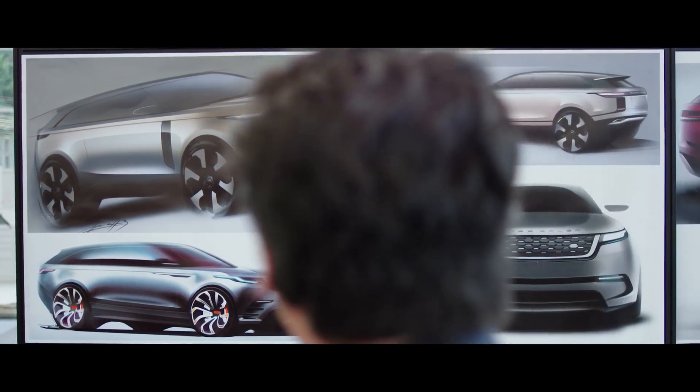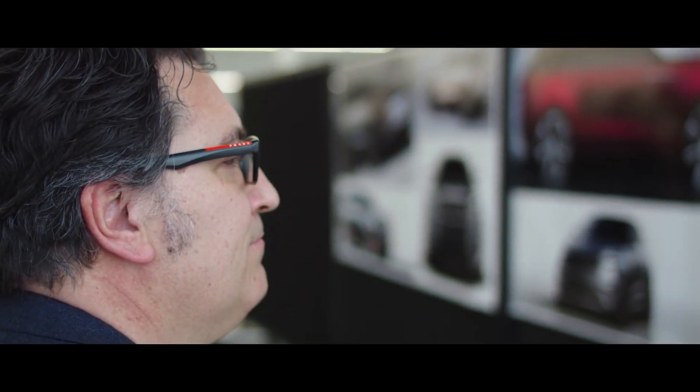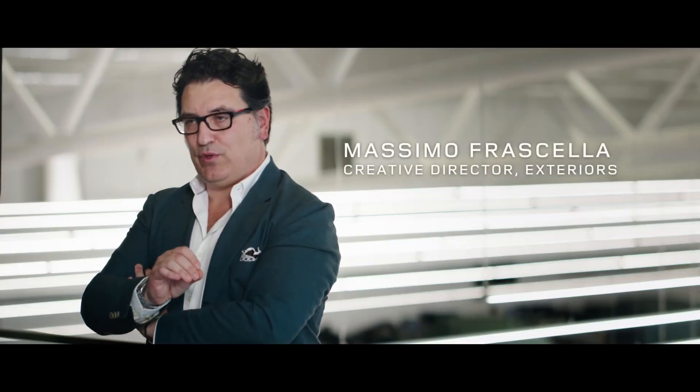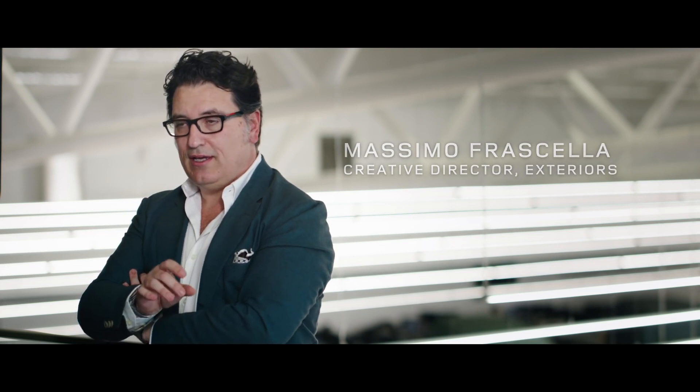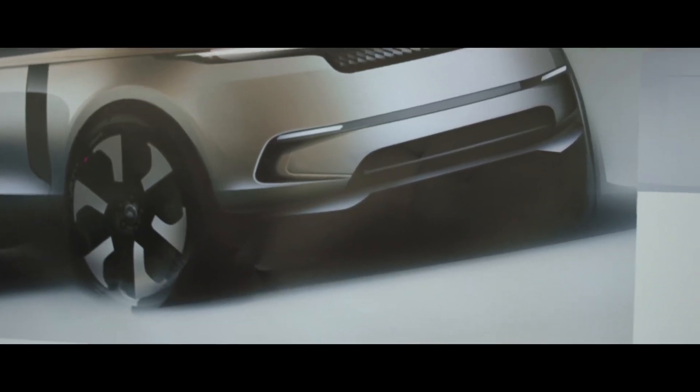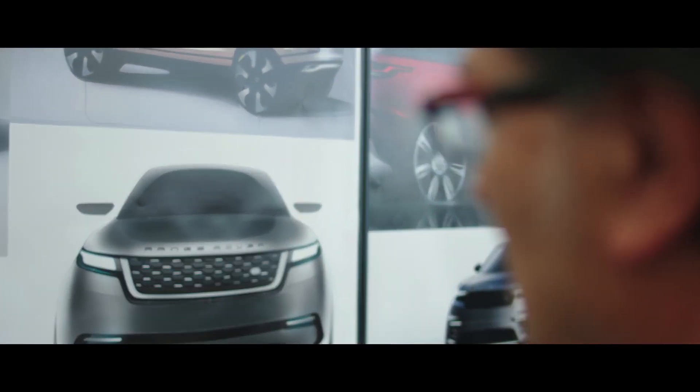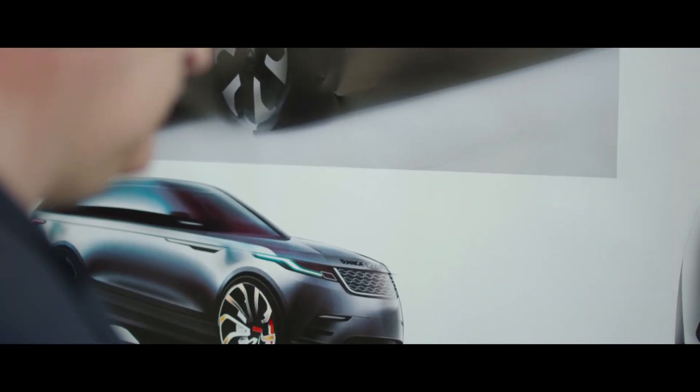For designer Massimo Fraschella, it's an epic challenge. I believe in purity in design. I believe in simplicity, which is the hardest thing in design, but it's also the aspect that will give you a timeless quality. Land Rover has a proud history. Recognising this heritage without being bound by it would be the key to success. It's about acknowledging your past, but it's about moving forward. And I think Range Rover Velar is the perfect example, because it's unmistakably a Range Rover.